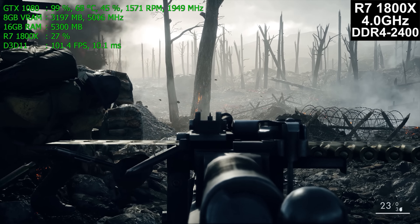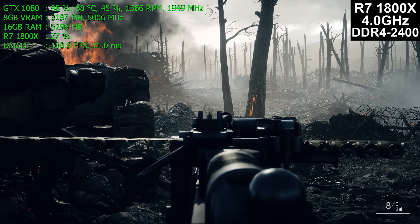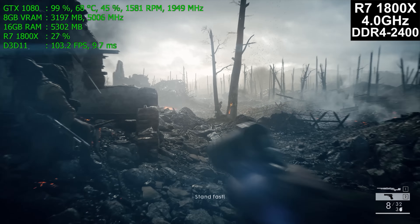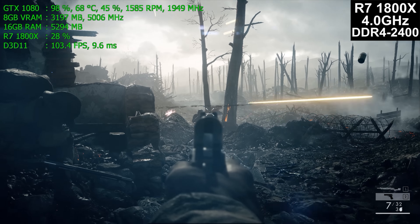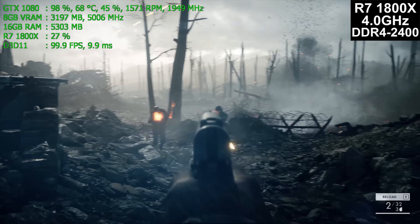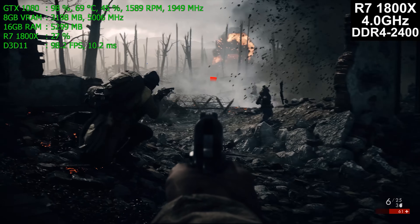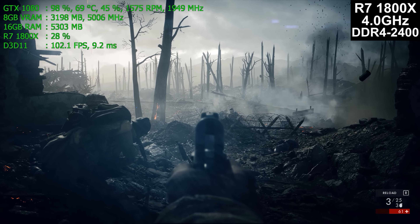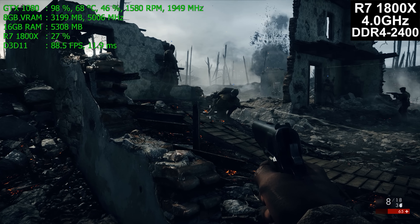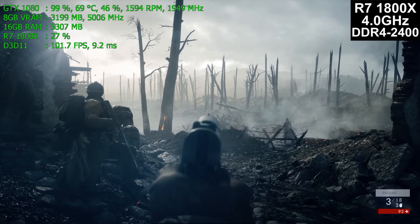Even with a 240mm liquid cooler, the system would not finish booting Windows at 4.2 GHz, and would boot but not run games at 4.1 GHz. For anyone worried that AMD sent out golden samples: no, they didn't. It didn't run over 4 GHz no matter how much voltage — up to 1.45V was tried, which is the absolute maximum, and ultimately backed off to 1.4V for all tests.